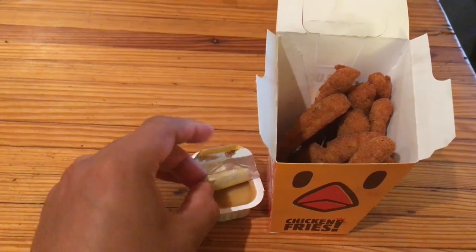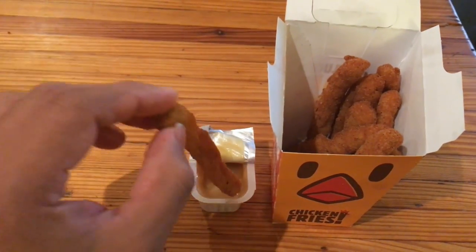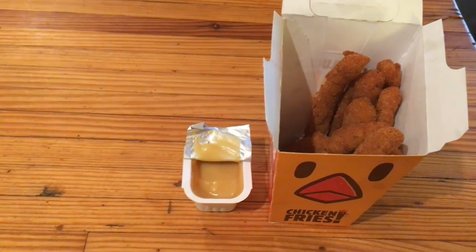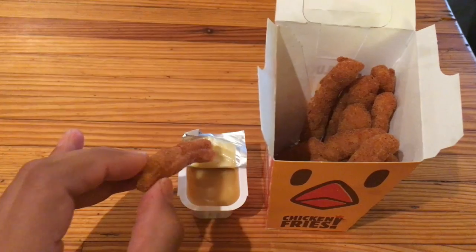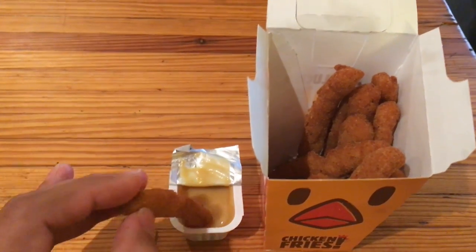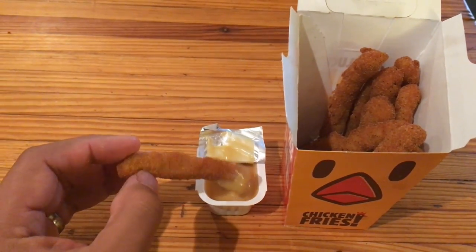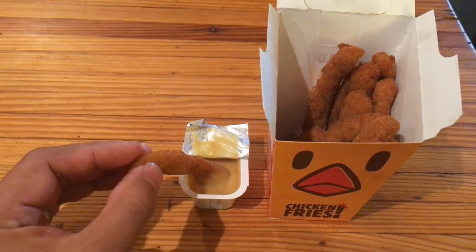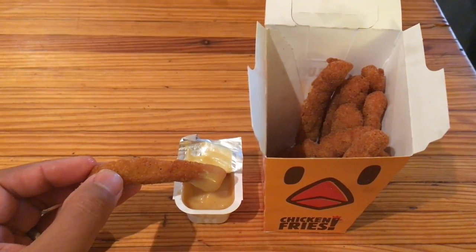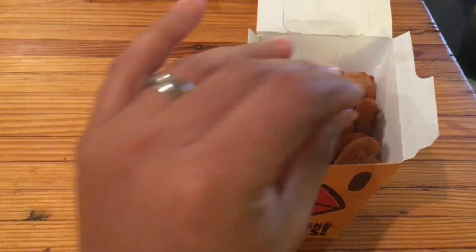It has some spice from like pepper but it's just so salty. Let me try it with the honey mustard sauce that comes with the chicken fry to see if that helps at all. It does help. That being said, this is not a good honey mustard — it has an artificial flavor to it, and it's more milky than it probably should be. But it actually does help with the over-saltiness of the chicken fry.